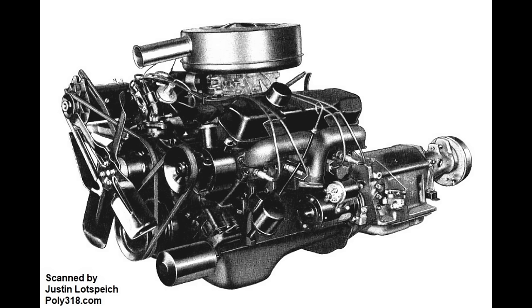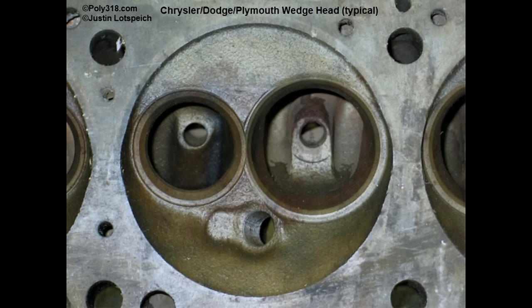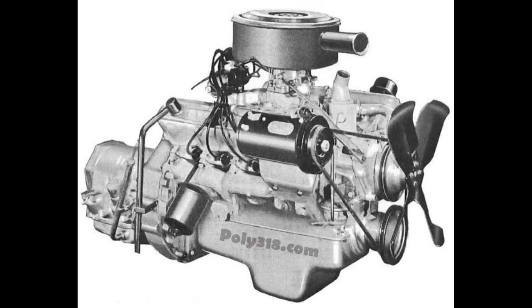The wedge engine appeared in 1958 when Chrysler Corporation aligned itself more with GM and Ford by introducing the B-block engine, whose intake and exhaust valves are in-line in a wedge-shaped chamber with a single rocker arm assembly per head. Now let's get into the A-block history.